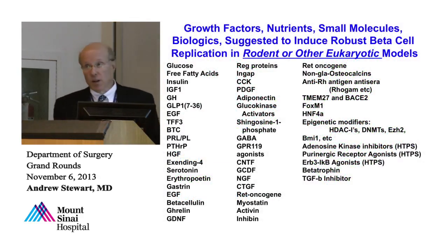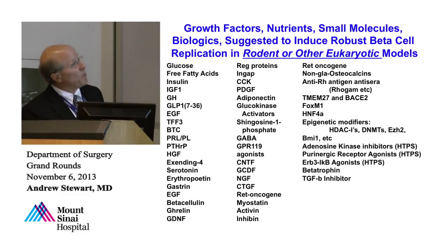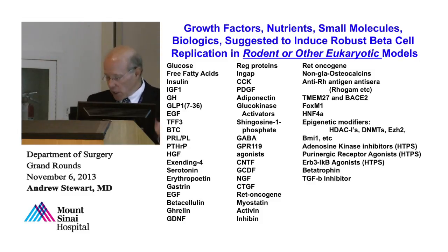Ten to fifteen years ago it was impossible to make rodent beta cells replicate, but now lots of things have been found to work: glucose, placental lactogen, PTHRP, HGF, and many others — now including betatrophin — a list of about 50 molecules that make rodent beta cells replicate. Here is the list of ones that work in humans. It turns out no one has found a small molecule, a drug, a biologic, or a peptide that can make human beta cells replicate.